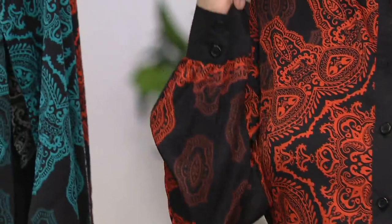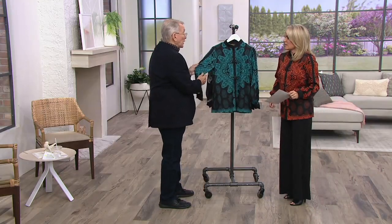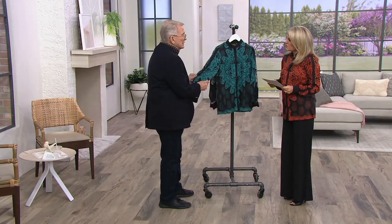It buttons down beautifully. I love the collar. You get a couple of buttons on the sleeve — if you want to roll them up, you can. It is comfortable. Go true to size. I've got it on the extra extra small. I can move, it stretches. There is give to the fabric, a nice give. Not a lot — it's not stretchy stretchy, but there's a little.